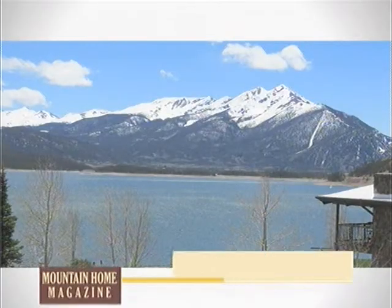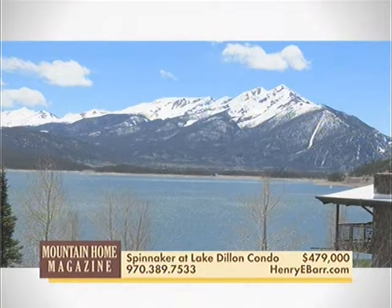This top-floor 3-bedroom has a premiere location in Spinnaker at Lake Dillon with fabulous views of the lake and surrounding mountains, furnished with lock-off capability, underground parking, and an elevator.